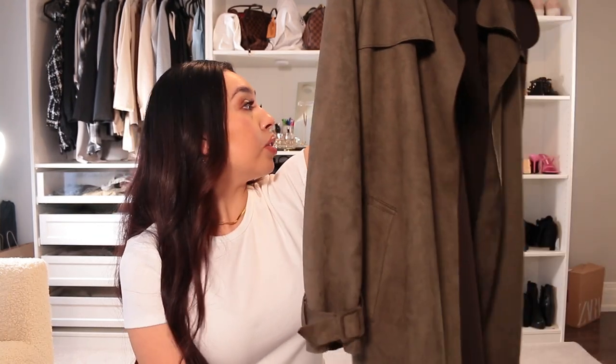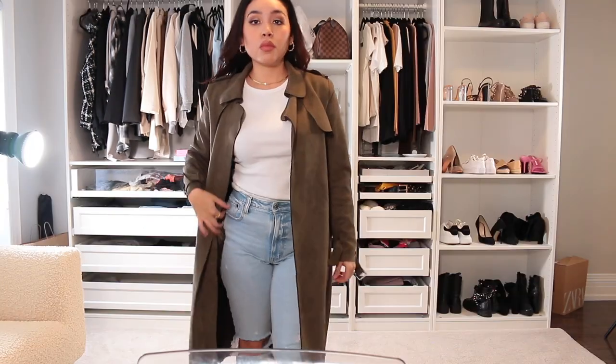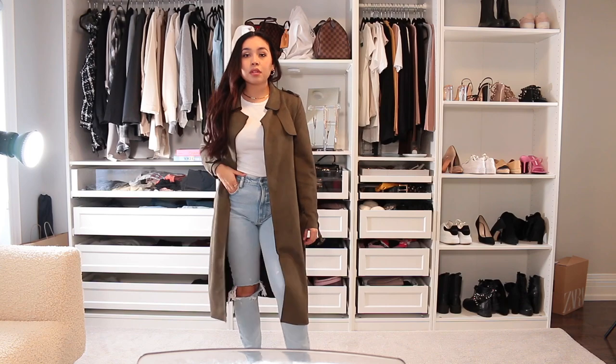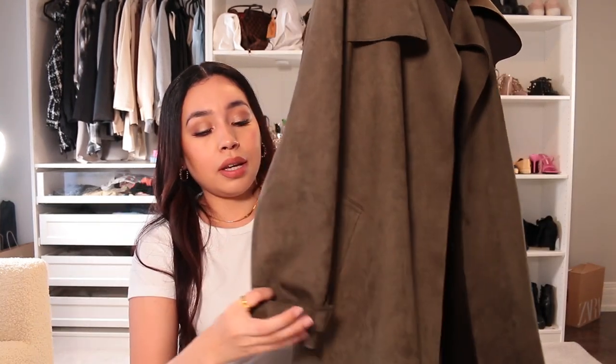I also have this other trench coat from Zara. It is longer than the one from Abercrombie because Zara's sizes are just all over the place. This is from Zara — I got it in a small from the Zara Basic Outerwear Collection. It comes with a belt, but this belt always comes undone. I love this because it's just a cute little trench coat that you can layer and be warm in.